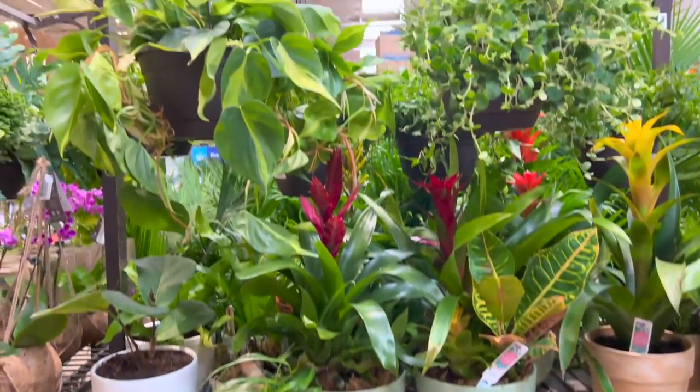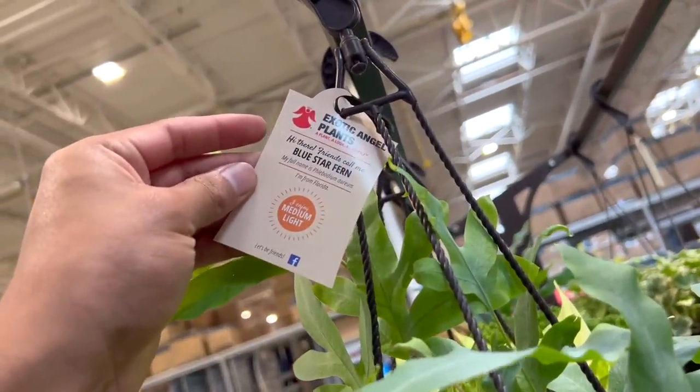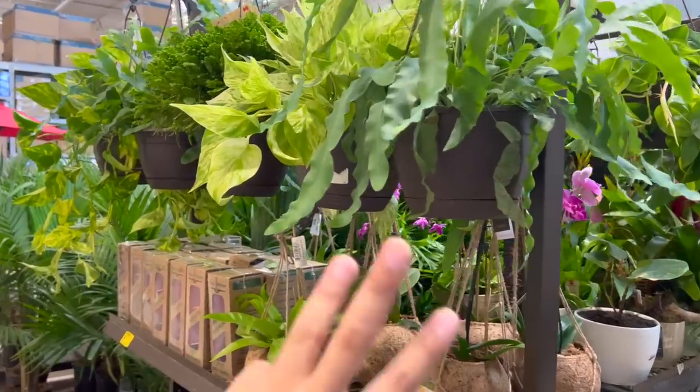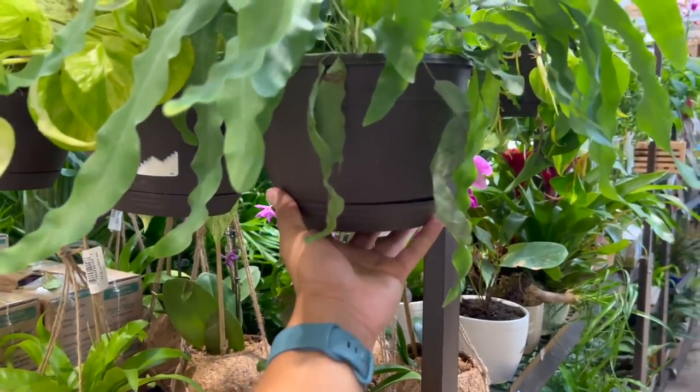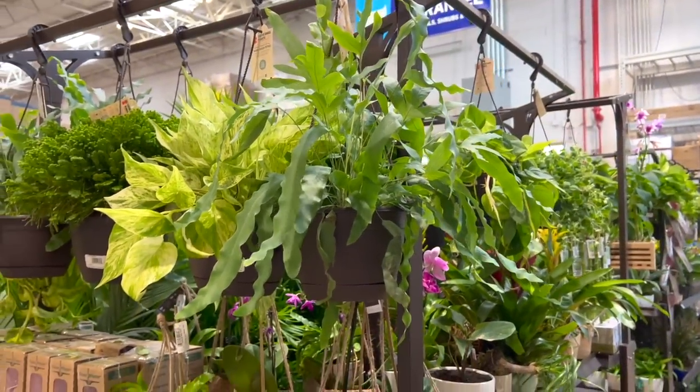They got some more goodies at the bottom — syngoniums and all that good stuff. And then they have a blue star fern — look at that. I honestly tried three times and I keep killing it, but it's super duper pretty. Just look at that, look at the foliage.